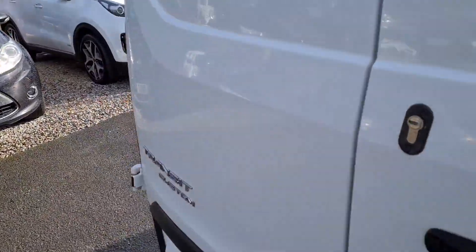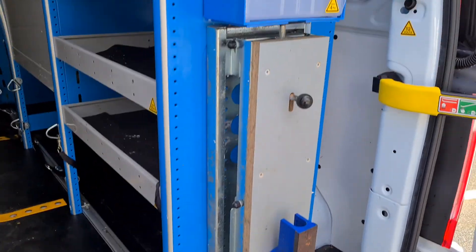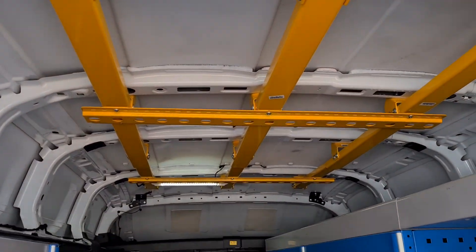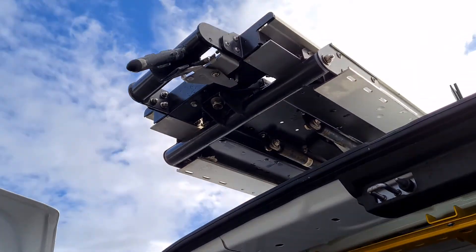So the rear of the vehicle — it does come with some interesting bits of racking, quite expensive bits of racking by the looks of things. These can all be removed if not required. The bar is there for the easy roof rack system.